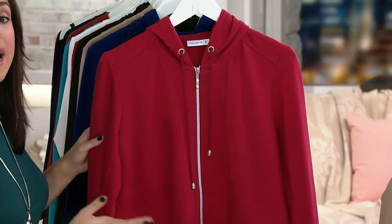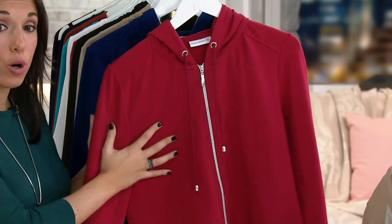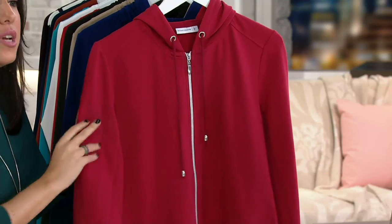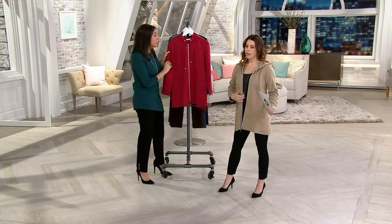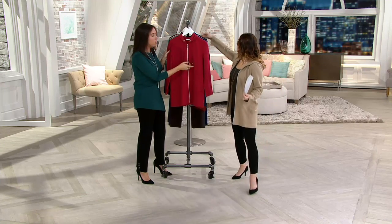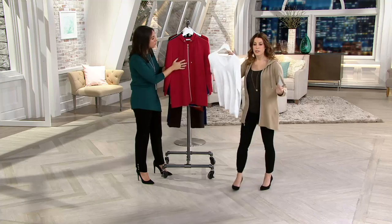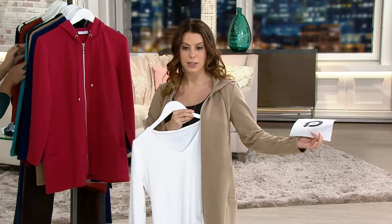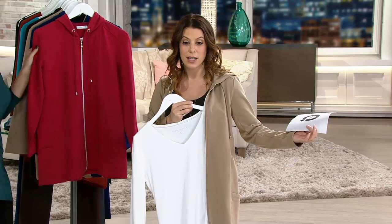When it starts to warm up and you choose to wear this as your outerwear, you're going to love that you have a hood — just in case it starts to sprinkle or gets a little rainy, you just throw this over and you don't need an umbrella. Great hardware color too. The Essentials shirt we have would look great underneath this — just perfect.